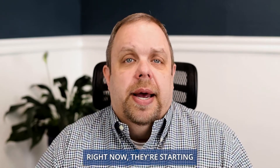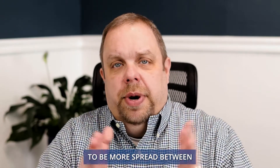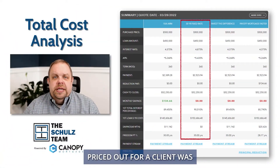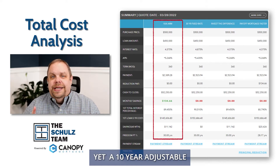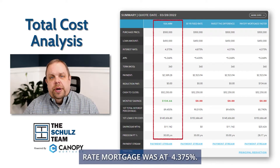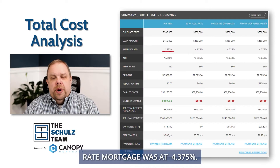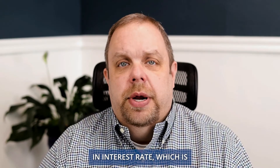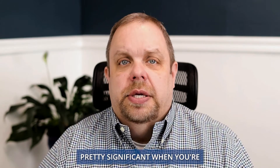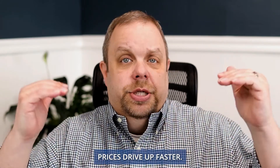But the way the market is right now, they're starting to be more spread between those — to the point where a 30-year mortgage we just priced out for a client was 4.875% interest rate, but a 10-year adjustable rate mortgage was at 4.375%. So a half a percent difference in interest rate, which is pretty significant when you're starting to see purchase prices drive up faster.